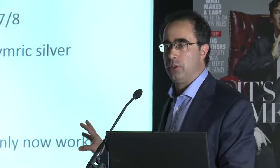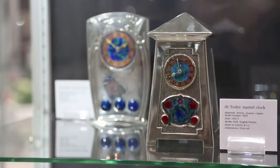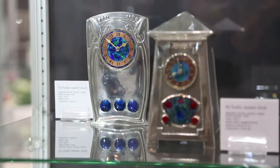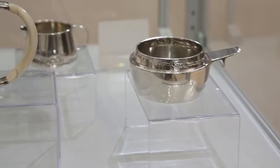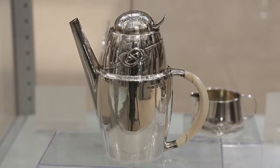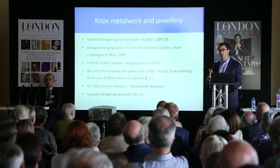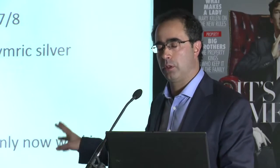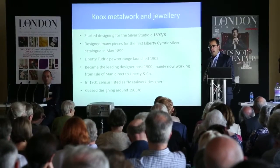Really, after about 1900, nearly all of the material that Liberty produced in this range was Knox's. And he was recognised by Liberty — notwithstanding the gravestone as well — at this time as their great designer. In 1901, he listed himself in the census as a metalwork designer. But around 1905-6, again due to commercialism, the Art Nouveau movement moved on, the Arts and Crafts movement moved on, and Liberty really demised not just the Celtic Cymric and Tudric range, but that whole department became far, far less significant.